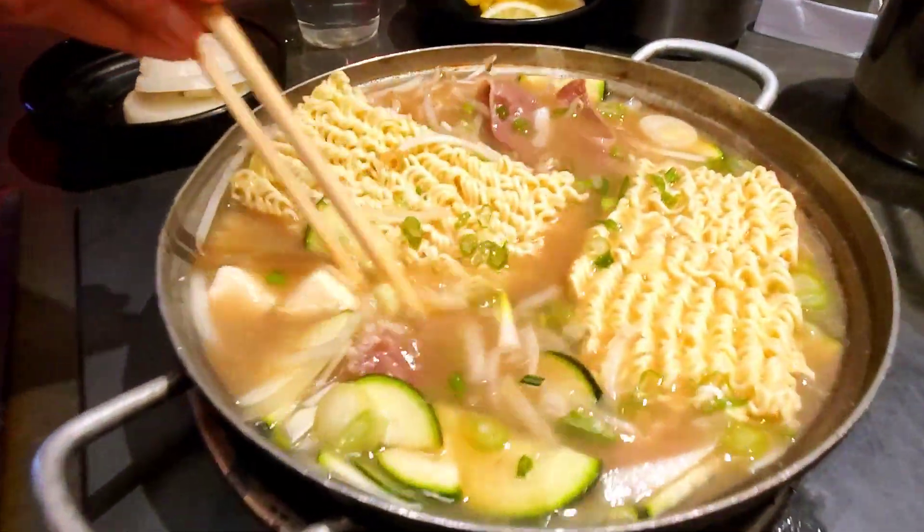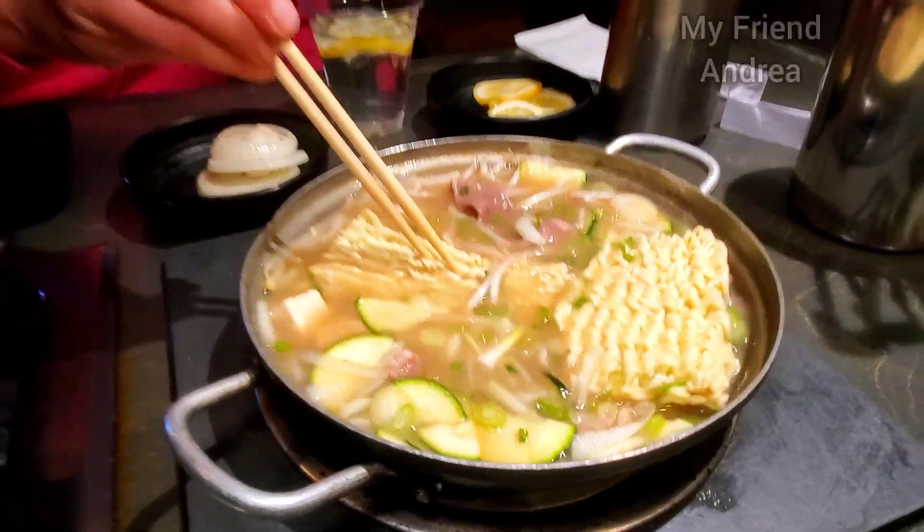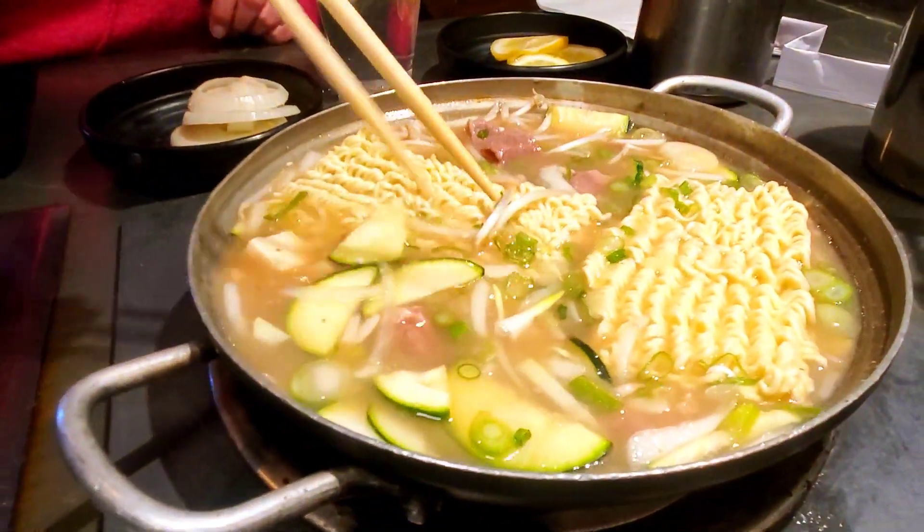Here is our brisket non-spicy soup with ramen noodles. This is my friend Andrea — she's joining me today and she's helping me mix this up.